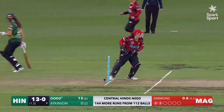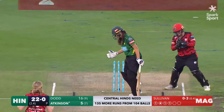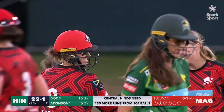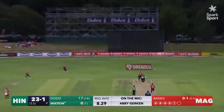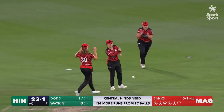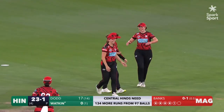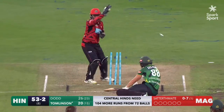Gets away with one there — not taken out there. And straight through it — a slower ball once again from Sullivan gets the job done. Chance up into the night sky, and that's easily held by Fran Wilson at point.